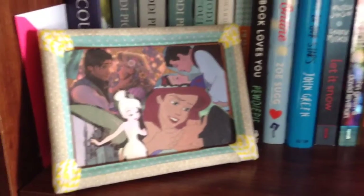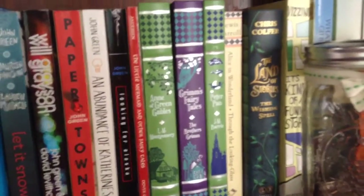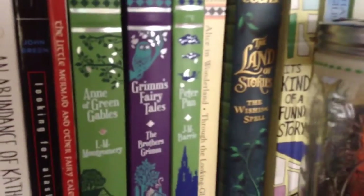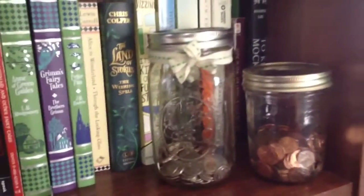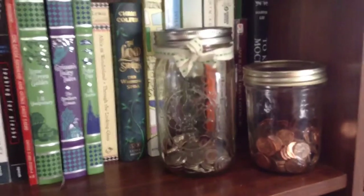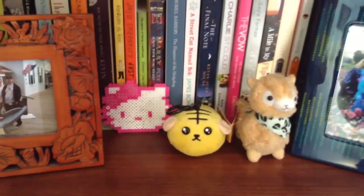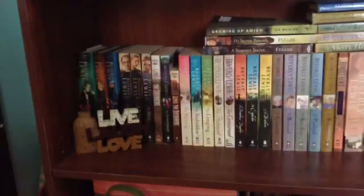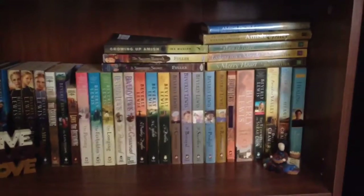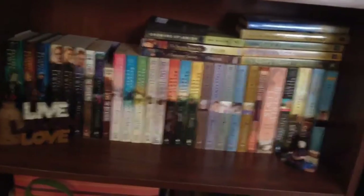I need little touches of Disney everywhere in my room. There are also more books — some classic fairy tales, Peter Pan being my favorite. I have mason jars that I collect change in. The next shelf has more books, some picture frames, a little Hello Kitty that my friend Jolie made for me, and some cute little stuffed animals that my sister gave me.